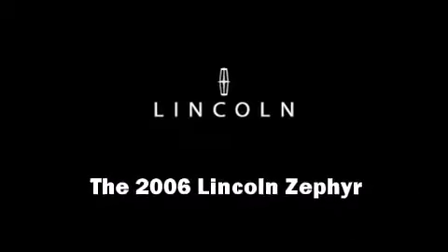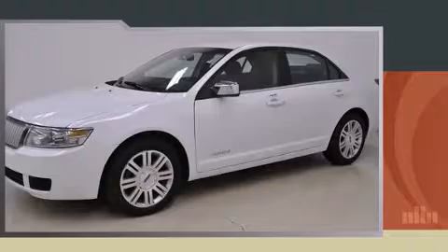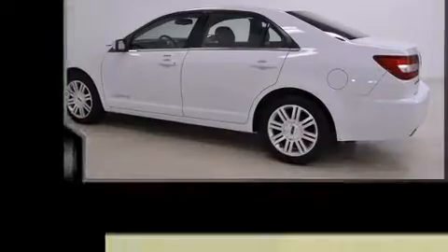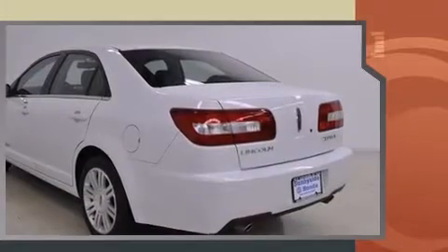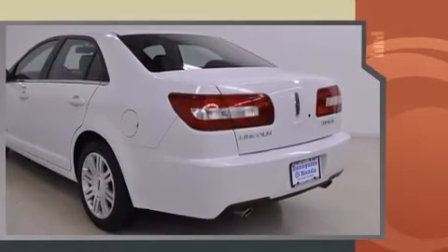Step into the 2006 Lincoln Zephyr. This four-door, five-passenger sedan has just over 80,000 miles. It features a front-wheel drive platform, an automatic transmission, and a three-liter six-cylinder engine.